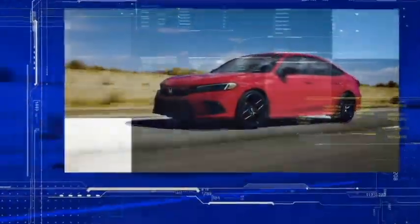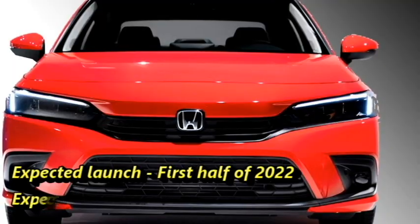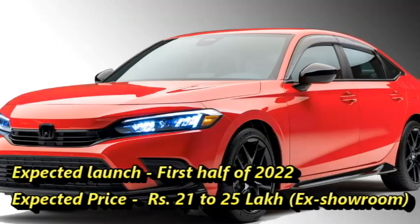The famous Japanese carmaker Honda has recently unveiled the new generation Civic sedan, which comes with a boxier style and new interior. Honda plans to bring this sedan to the market in the first half of 2022 at an expected price of Rs 21 to 25 lakhs ex-showroom.